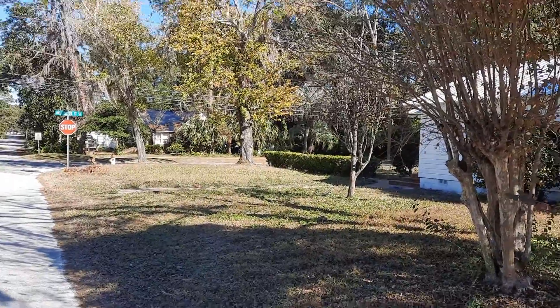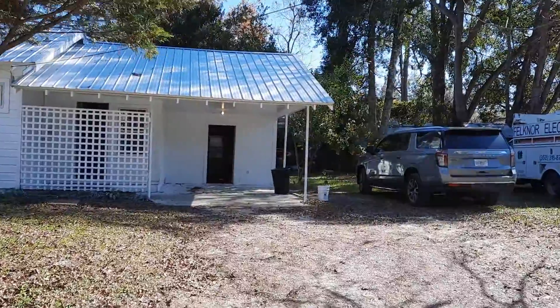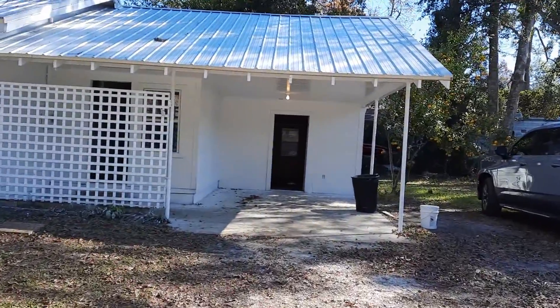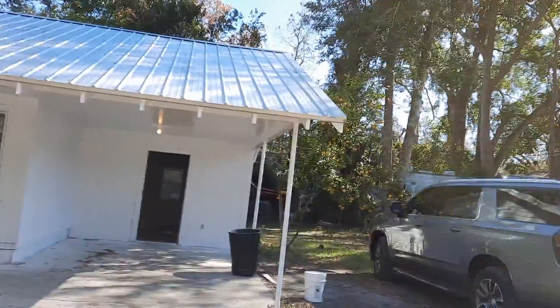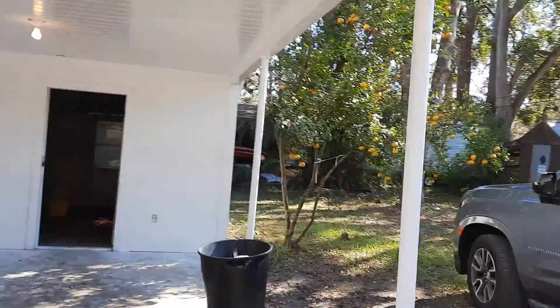Okay homesteaders and house renters, the open house is happening here at 502 Helvenston. We're less than a block from my storage. The owners are in here cleaning up but we've been all over the place.